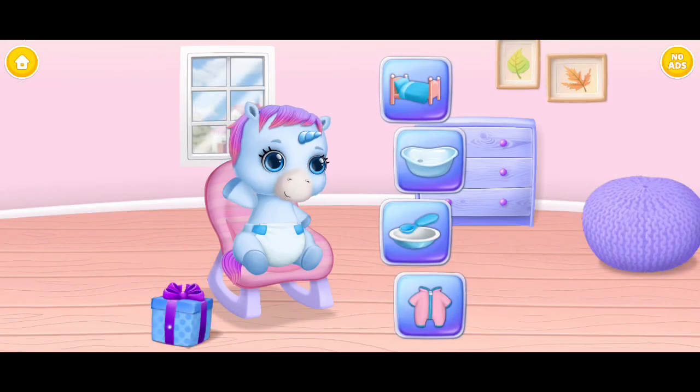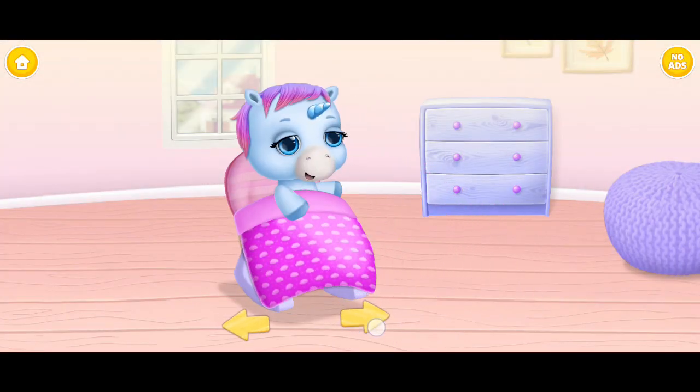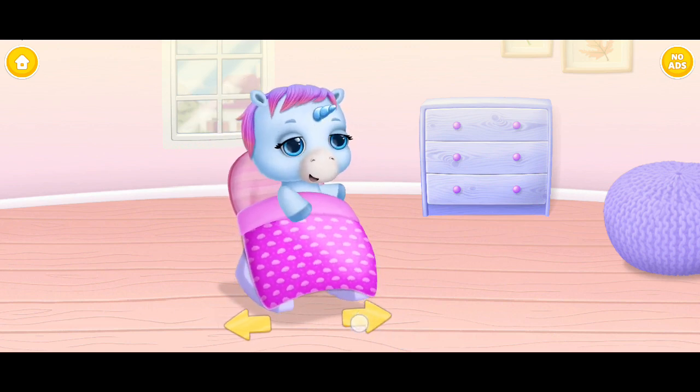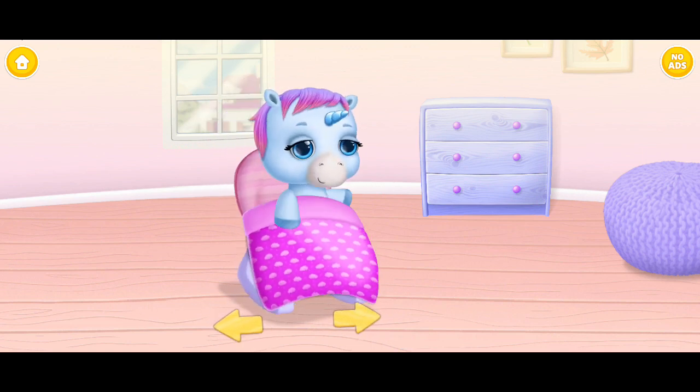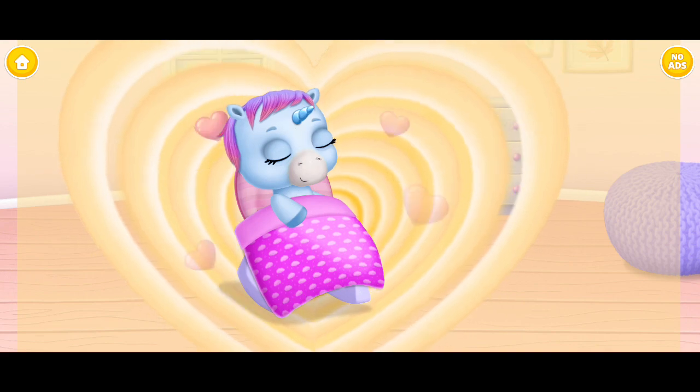Rainbow! Choose an activity. Give her a blanket. Shhh! Now silently rock her from side to side. You are the best! Little Angel is asleep.